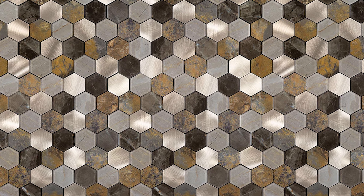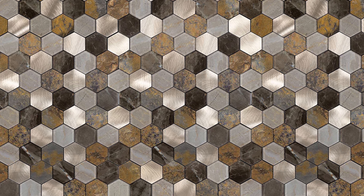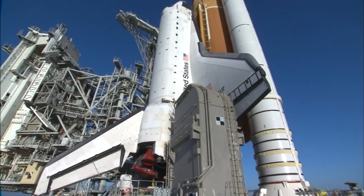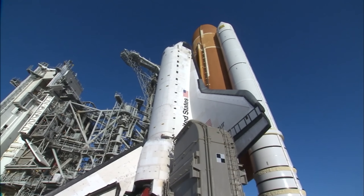If optimized, metallic tiles could help Starship truly become fully and rapidly reusable, far beyond the space shuttle, which required months of inspection after each mission.